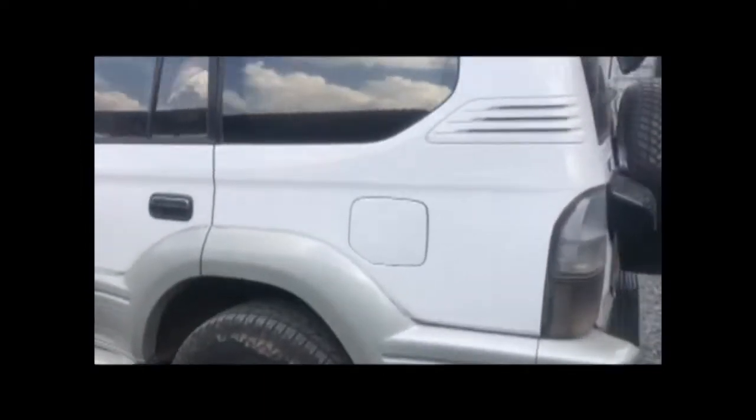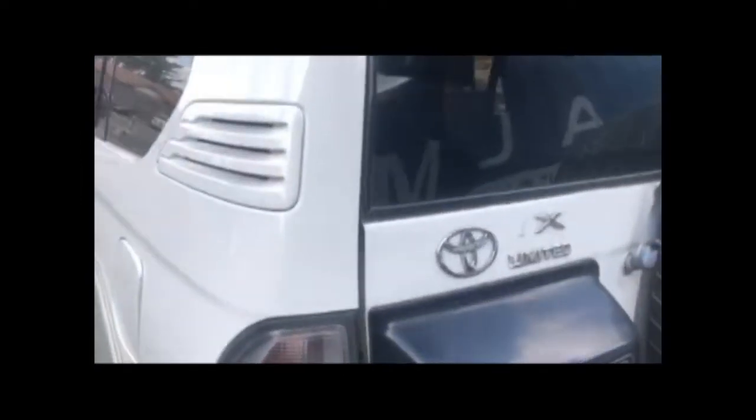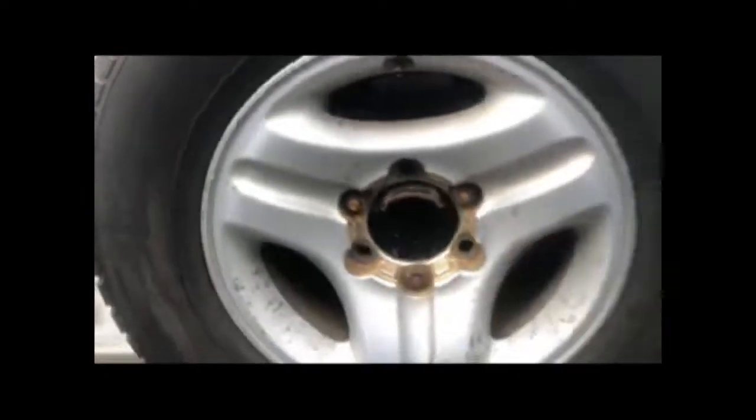Welcome back to my YouTube channel. This is a 2000 Toyota Land Cruiser RZJ95 with a 3RZ engine. It is a vehicle with a 4.7-liter engine with V8 cylinders, and I'm showing you the registrations of this car.